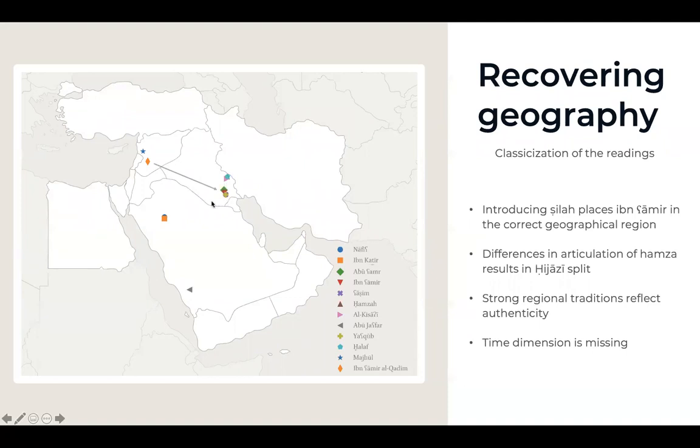Another interesting consequence is that we see clear regionality in the readings. Earlier studies on a limited selection of words, like Christopher Melchert's work, couldn't tease out strong regionality, but this more holistic analysis shows that regionality does appear to be real. This reflects a strong indication of authentic transmission from those readers, as their readings became documented in subsequent centuries.